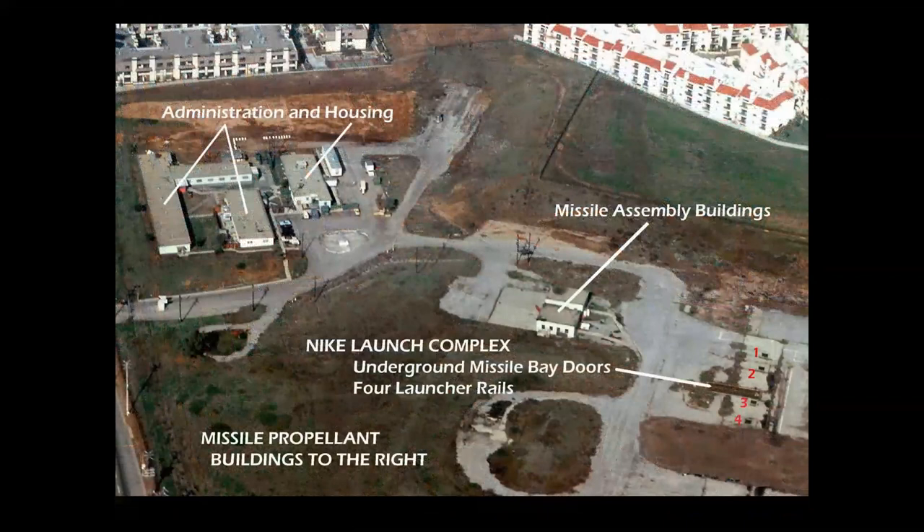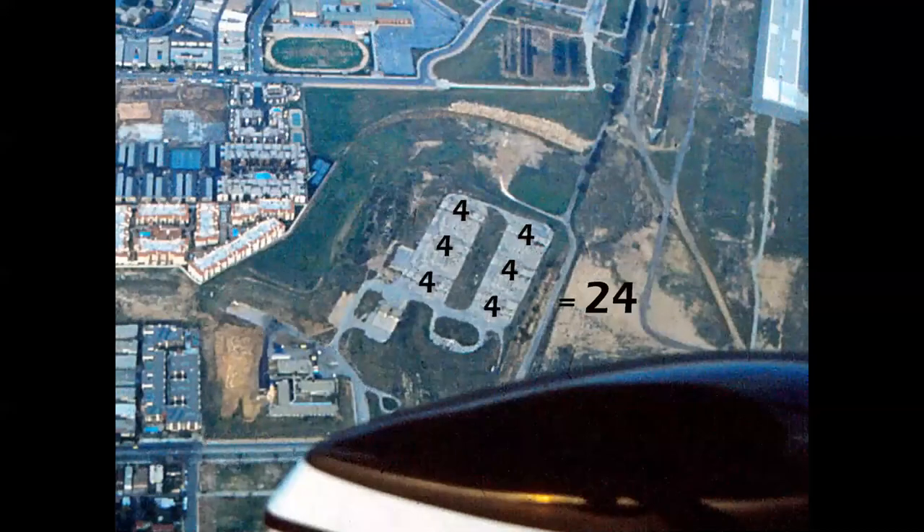This is what it looked like originally. You had the administration and housing facilities at the upper left, the missile assembly building, the launch complex with missile bay doors and four launchers, and the propellant buildings out of frame to the right. The New York facility had four pads on Long Island, but this LA-70 complex had two banks of 12 each — 24 launchers times two missiles underground — that's 48 missiles to protect the Douglas, North American, and Northrop plants on the southern perimeter of LAX. These photos were taken in 1981, and the site is now plowed under and is part of Westchester Parkway.